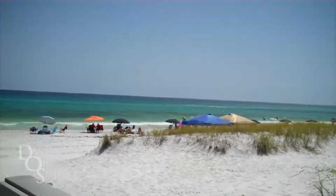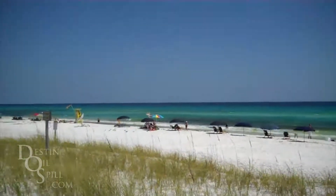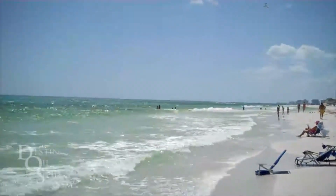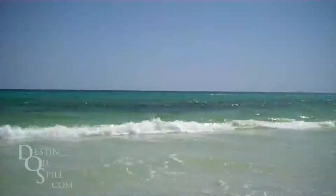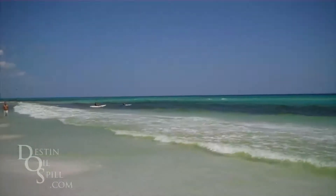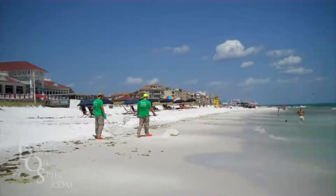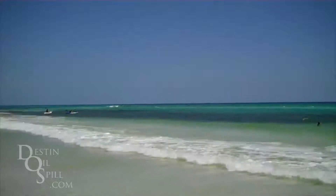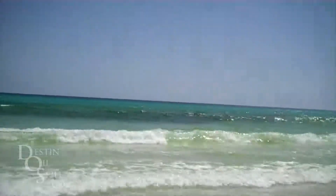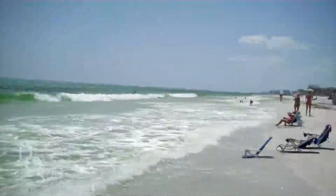There are plenty of people out on the beach. Let's go see how the water is looking up close. Here we are out on the beach by the Crab Trap. Over here we have some cleanup guys trolling the beach — they're doing a great job cleaning up. People are out swimming in the water. The water is really clear today; if you look out there you can see dark patches where the June grass is in larger patches, but you can definitely avoid it.